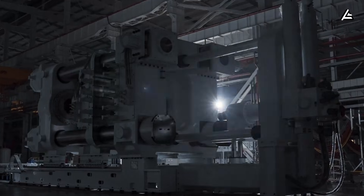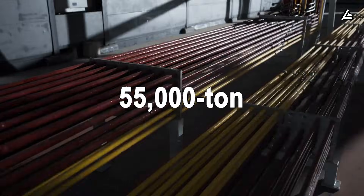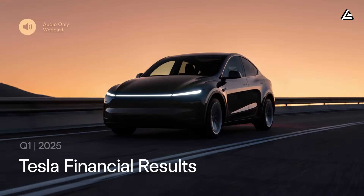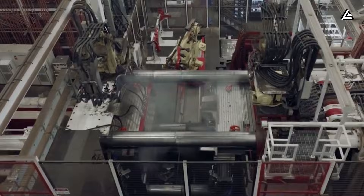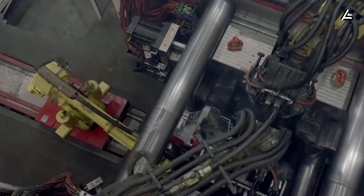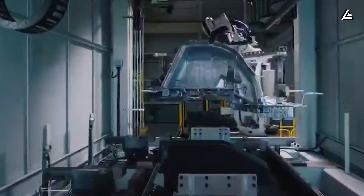Tesla has begun large-scale operations at GigaTexas with the completion of the installation of all equipment for the 55,000-ton GigaPress. This machine is not incremental — it redefines what's possible in casting precision, structural integrity, and production speed, immediately shocking the entire industry. This is the future of car manufacturing, slamming into the present with the force of a freight train.